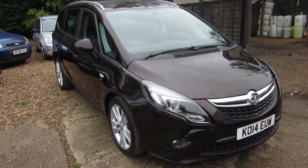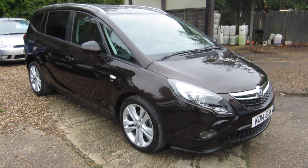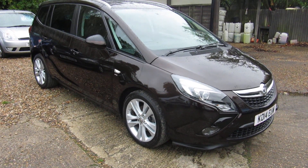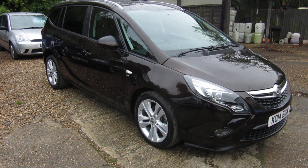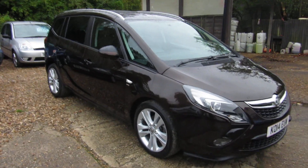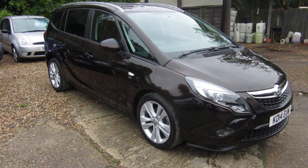In macadamia — nice colour car, nice car all round. 1.4 petrol SRI. Check it out — check out our other stock at www.voxellcity.co.uk.